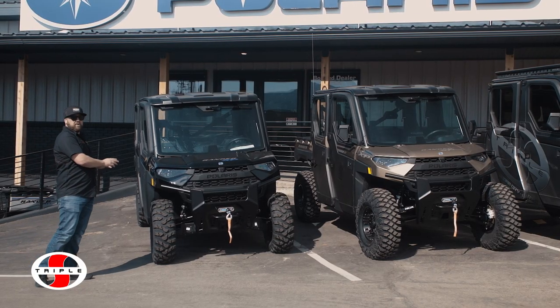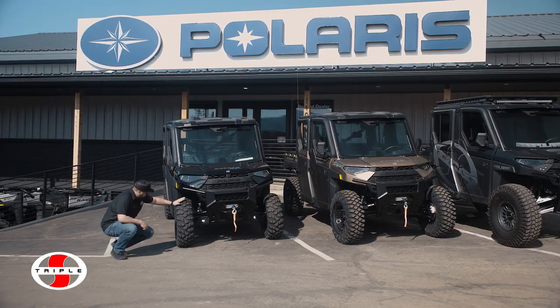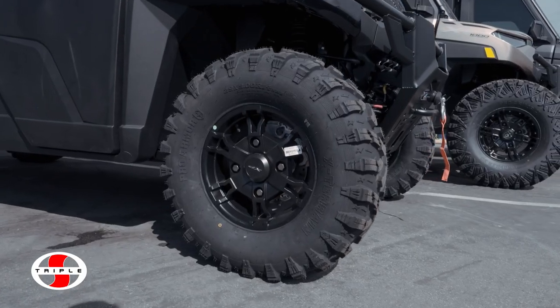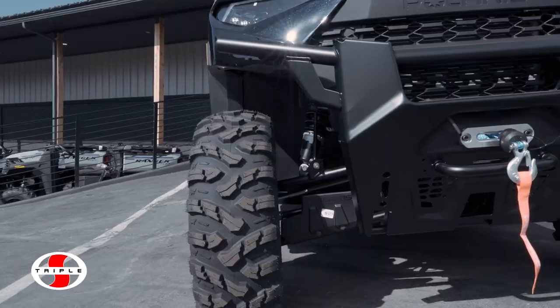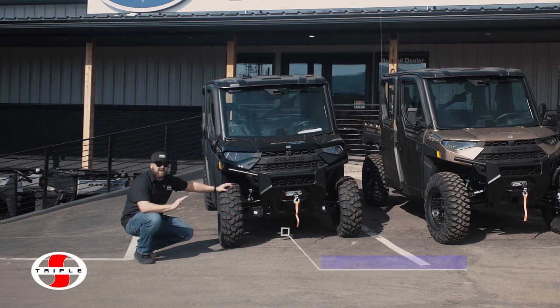Right here we have a 2023 Polaris Ranger Northstar XP. From factory, this machine comes with 29-inch tires, stock suspension, and 13 inches of ground clearance. Not a lot.